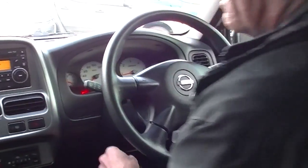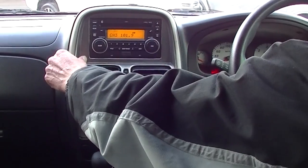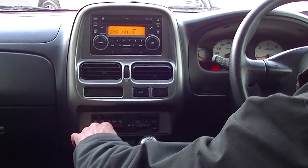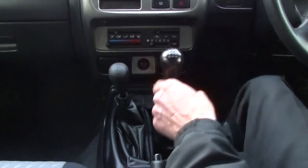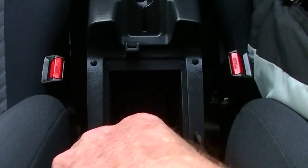Moving into the centre section, we've got our double DIN head unit which incorporates Bluetooth, a CD player, and is MP3 compatible. All of our heating and cooling controls are there. Our five-speed manual gear stick is on the right-hand side with the four-wheel drive lever on the left. Handbrake just here as well, and a good storage compartment in there.